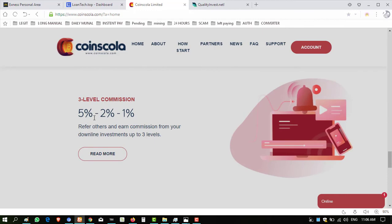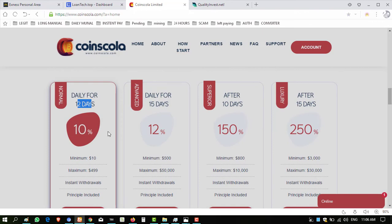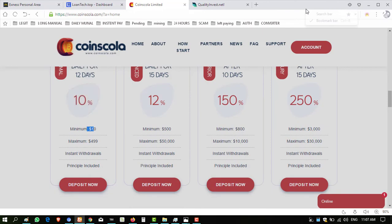The referral commission is 5%. The plans are very good — in 12 days you will receive all your earnings including profit. The minimum deposit is $10. I've shown you the proof that the website is paying. Hope you enjoyed the video.